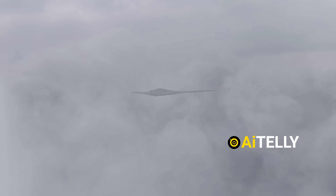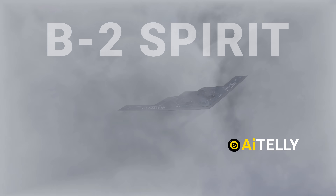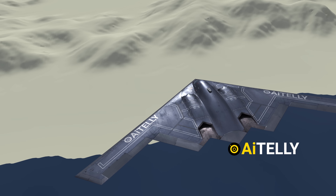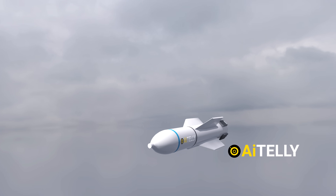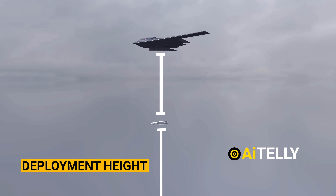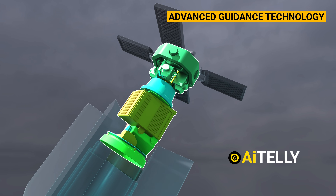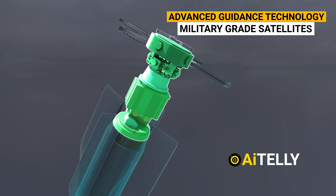Let's take a look at how this works. Step one is bomb deployment — a B-2 stealth bomber flies at a very high altitude. When the aircraft reaches the designated location and conditions are optimal, it releases the specialized MOAB weapon system. The bomb is designed for precision, and the deployment height plays a crucial role in its trajectory and effectiveness. Step two is targeting precision: the bomb is outfitted with advanced guidance technology, including GPS and inertial navigation systems, which are military-grade satellites.